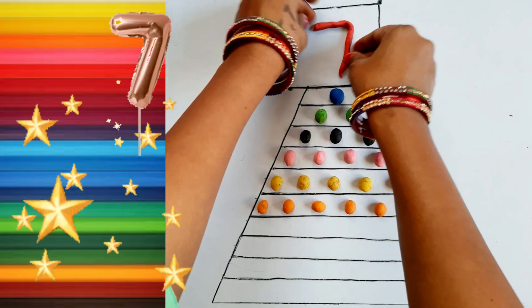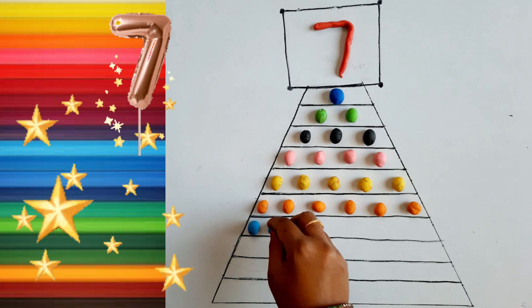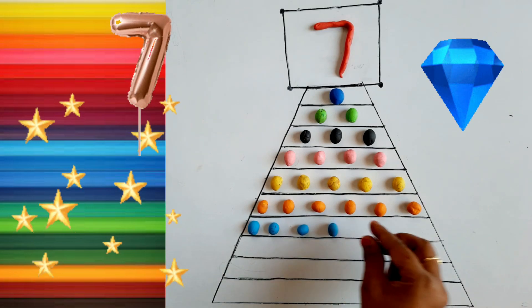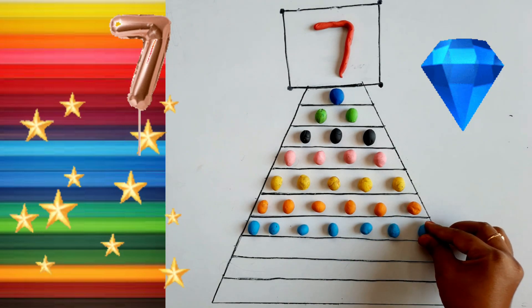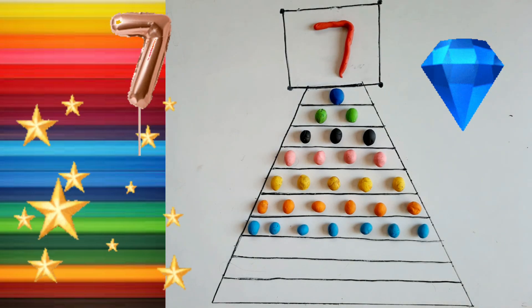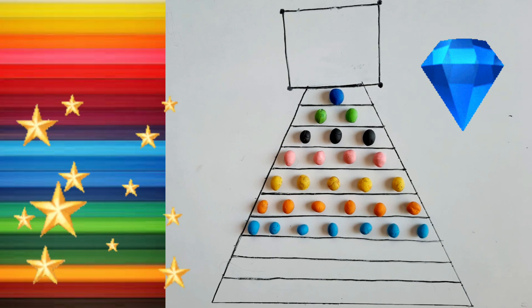Seven. Seven. One, One, One. Two, Two. Three, Four. Five. Five, Six. Seven. Blue color. One, Two, Three, Four, Five, Six, Seven. Blue color.